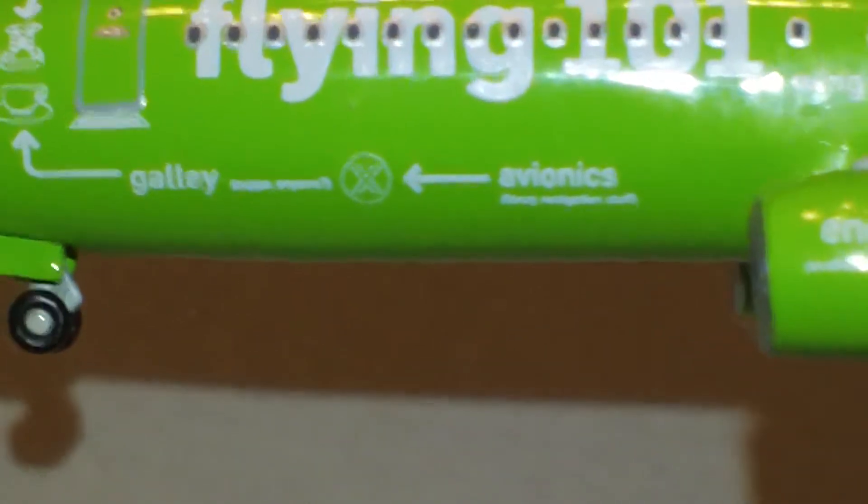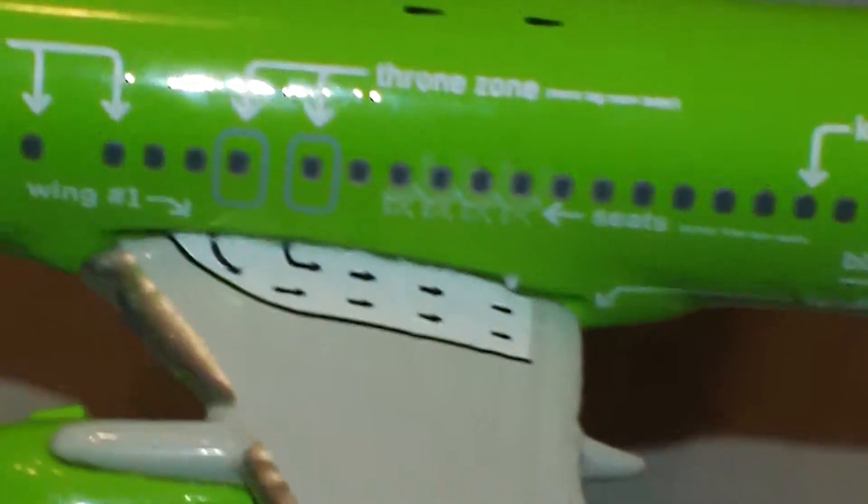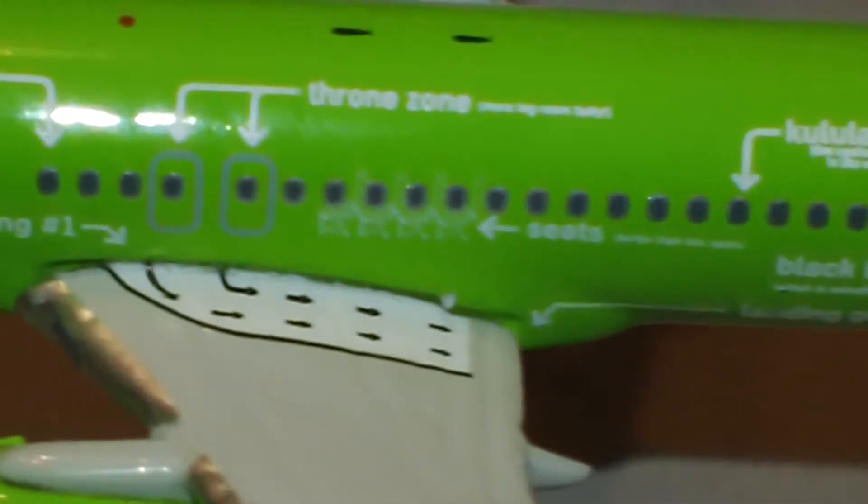Flying 101. Here it says 'galley' — you can see where there's a picture of a coffee cup and a saucer. Then 'avionics' with a little symbol there. 'Engine number one' — unfortunately I can't see what it says in the fine print underneath. It says 'wing one,' which is obviously the wing. 'Windows' — one of those no-brainer things. But then 'throne zone.' There it says 'seats' — you can kind of see the seats on there.